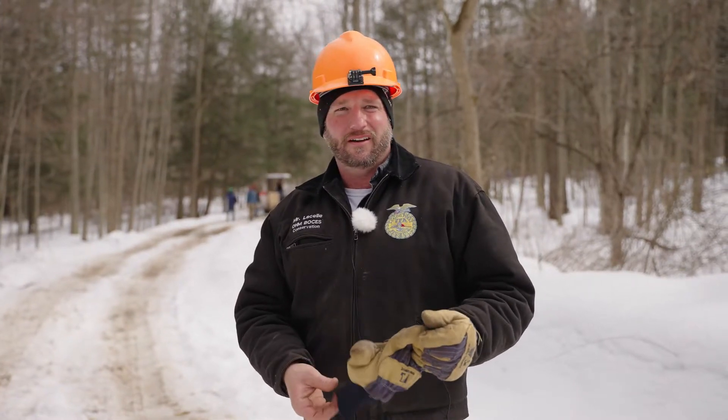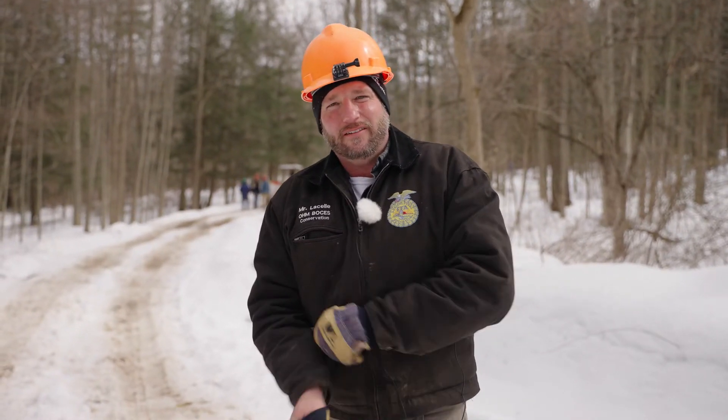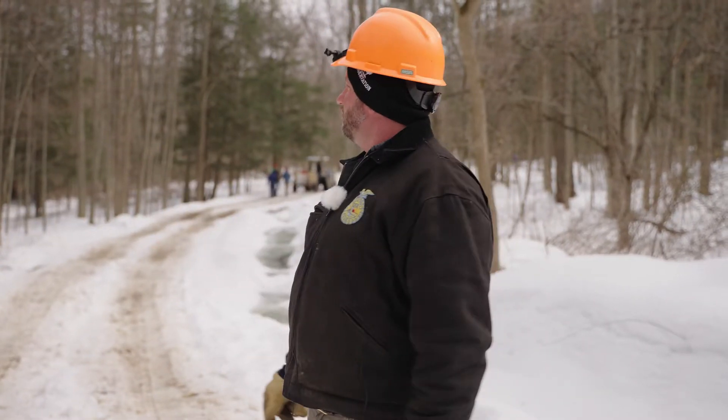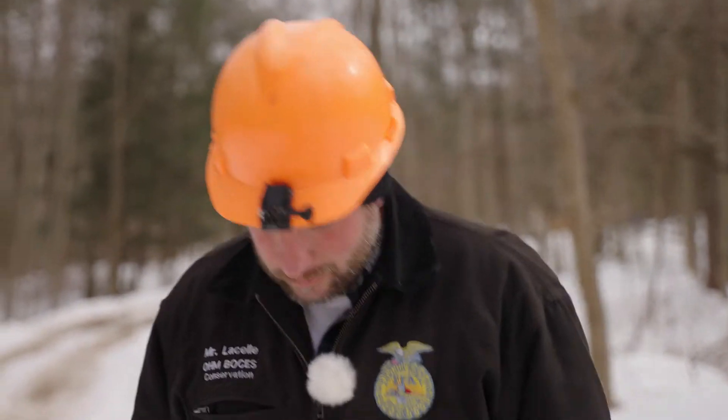My name is Mr. LaSalle. I'm the instructor for the conservation class. This is my fifth year teaching and this is my classroom. We've got a hundred acre woodlot here on the BOCES property connected to the campus itself. We're currently doing some maple sugar tapping for the spring unit. It's a two-year program with juniors and seniors from 12 different districts throughout the Oneida, Herkimer and Madison counties.